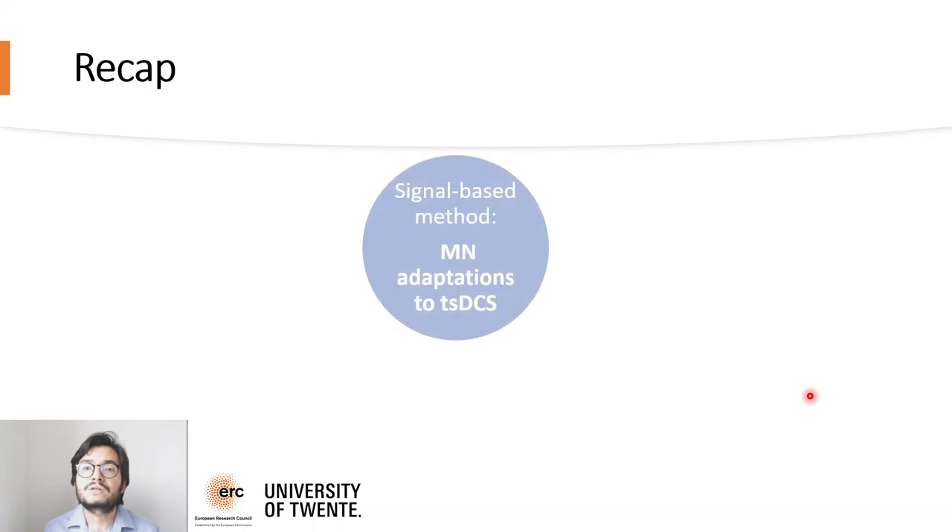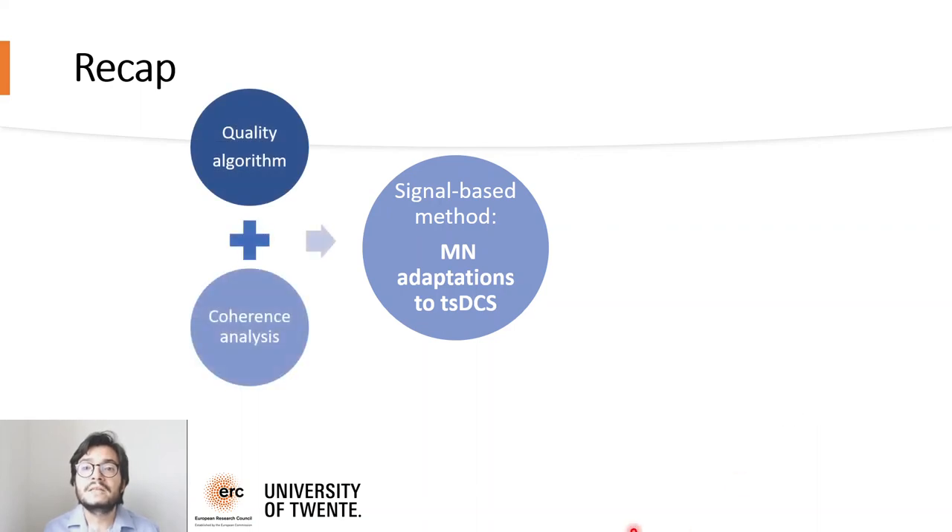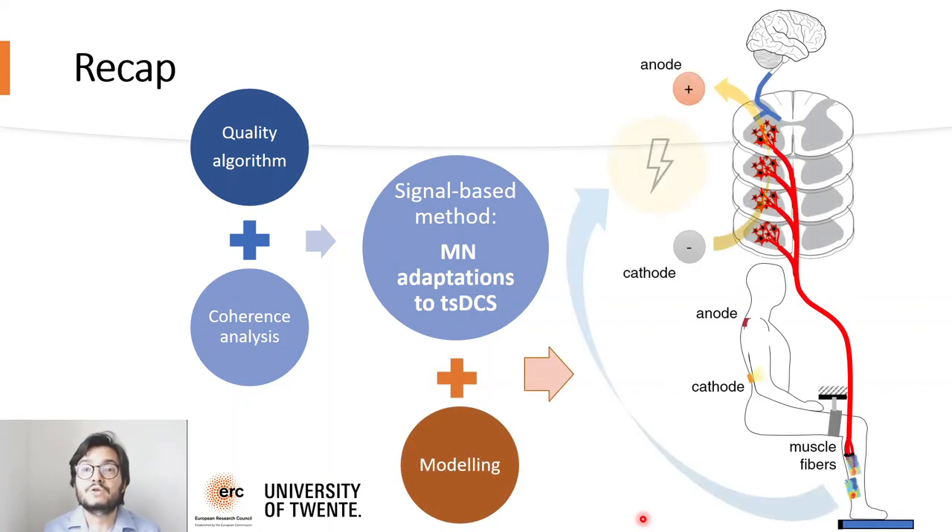To conclude, we proposed a signal-based method to interface with alpha motor neurons by means of blind source separation, quality control, and coherence estimation. Our results show that this is a sensitive method for estimating the effects of transspinal electrical stimulation on motor neuron coherence in four spinal cord injury patients. The relevance is that this method does not require perturbing the body with artificially induced reflexes and is fully non-invasive. In future work, we aim at extending our method to adjust the stimulation parameters on the fly, leading to a closed-loop neuromodulation which would enable stimulation patterns to better influence neural targets and a stimulation paradigm highly tailored to the needs of each individual patient. This would have a great impact not only for spinal cord injury patients but also for a large variety of neurological impairments.